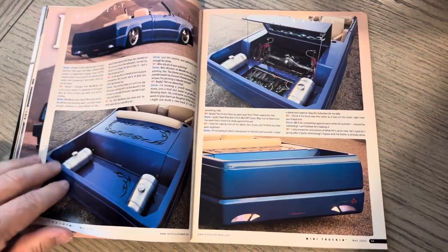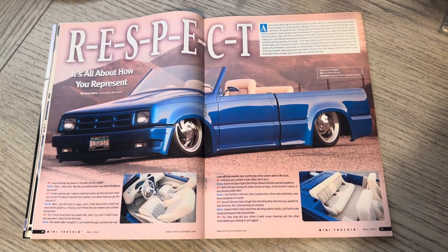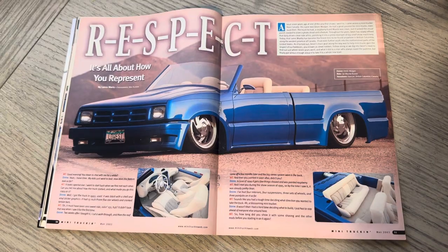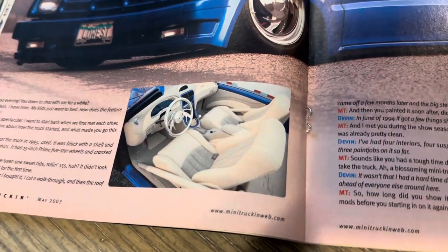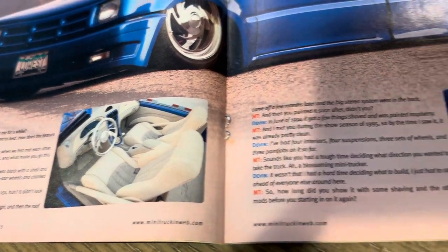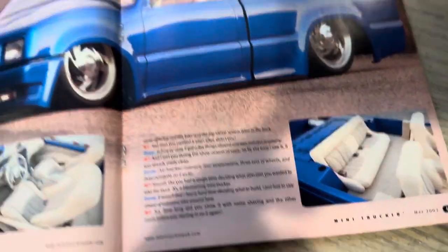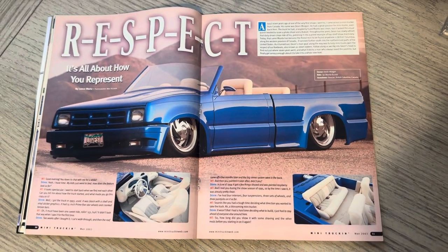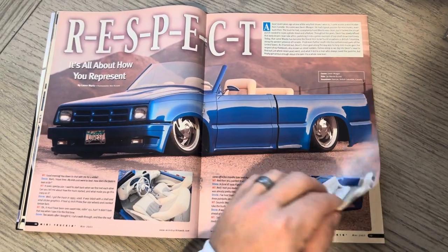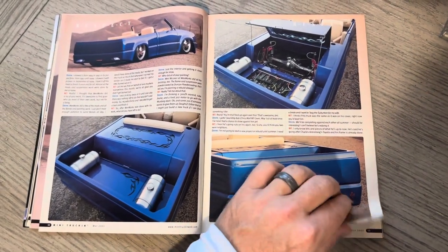Devin still owns this truck, and I know he's toyed around in comments before about selling it. I don't know that he would, but I know it's been sitting a little while. But when you look at this interior with the dash and all of the work that's in it, it's such a timeless truck — really could come out now and just kick up some dust. He came down for Rezo that year, and I took a good bit of photos on film pre-digital. This truck is just amazing.